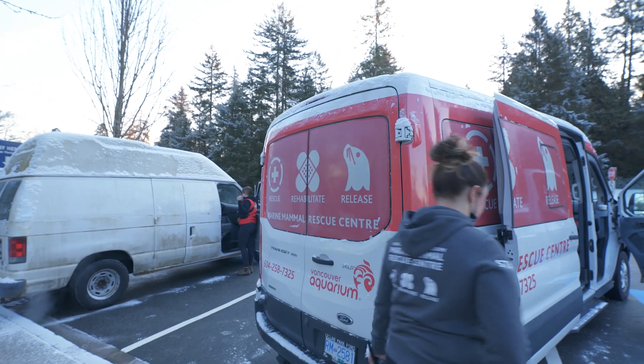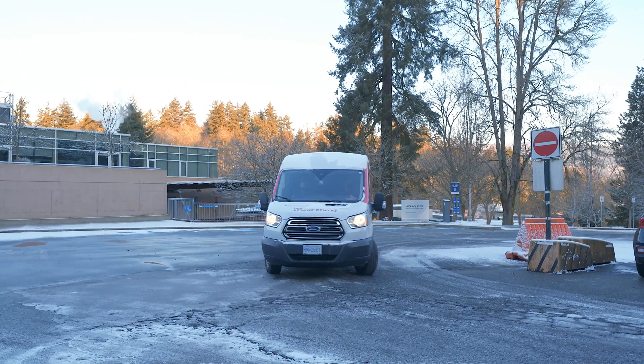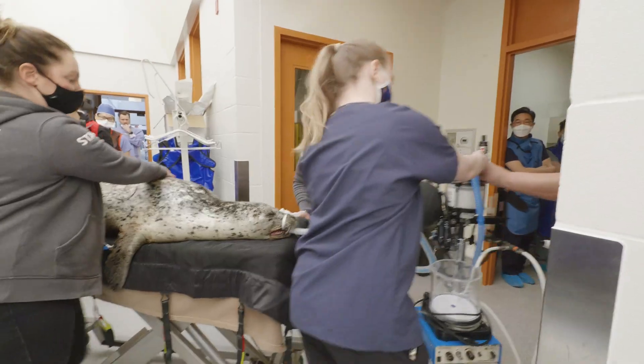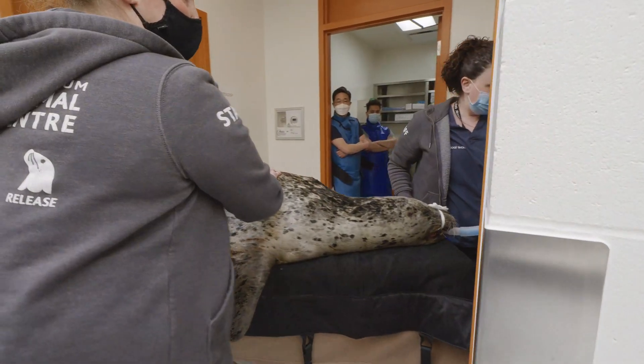Hermes is an older harbor seal, a boy harbor seal that's been living at the aquarium for most of his life. He's about 22 years old now. A few months ago we started noticing him showing signs of abdominal discomfort. So we went ahead and ultrasounded him and found out that he's got kidney stones.